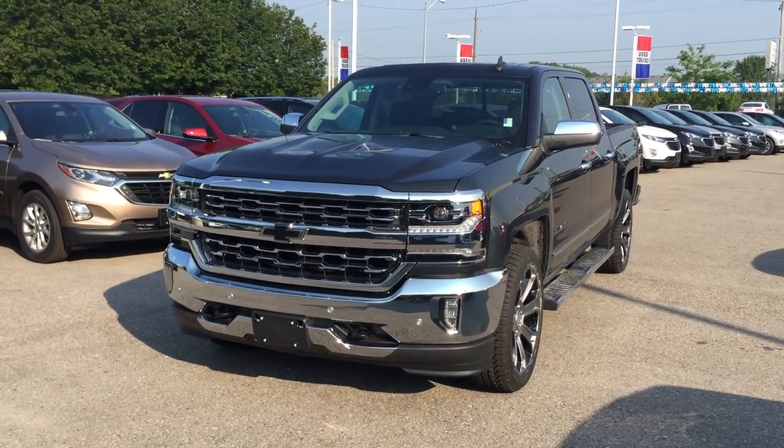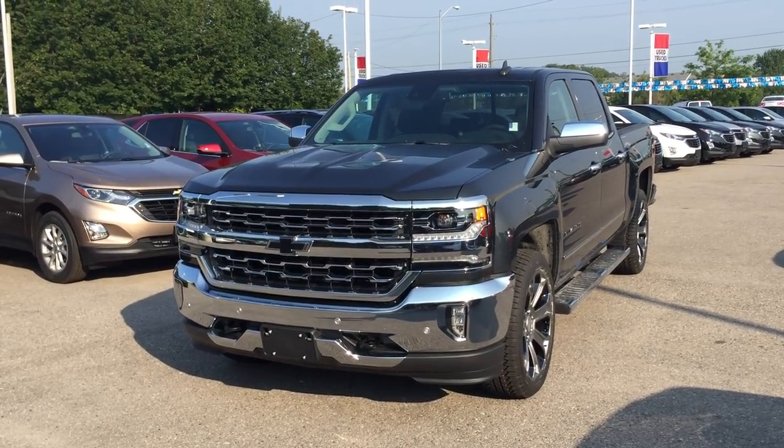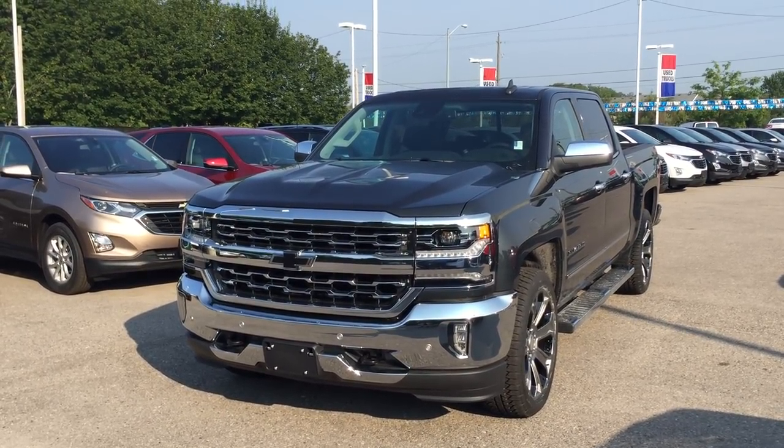Welcome to Roy Nichols Motors, located at 2728 Curtis Road in Curtis, Ontario. Look at this gorgeous 2018 Chevy Silverado LTZ 1500 4-wheel drive crew cab, shown in graphite metallic with just the right amount of chrome.